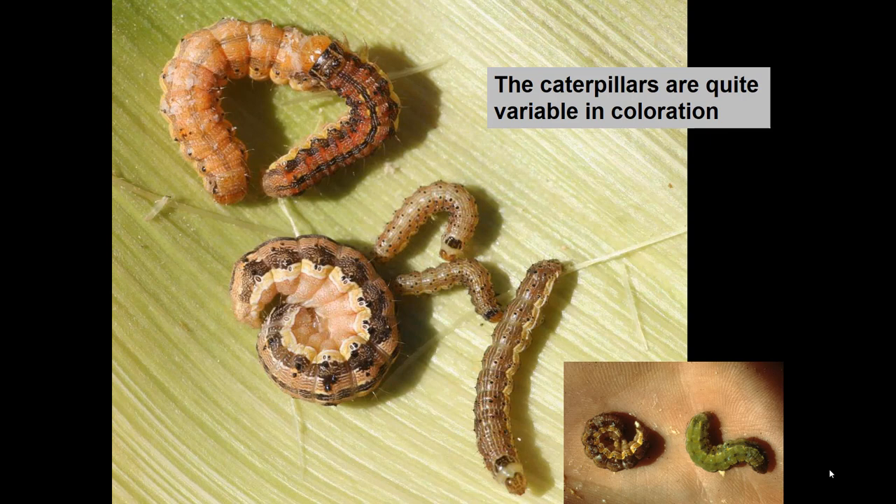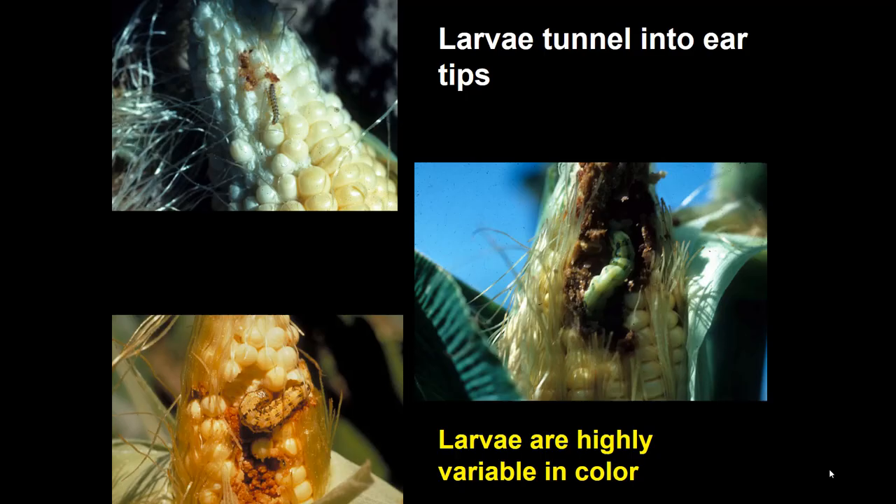Notice the extraordinary color range with this caterpillar — you don't see many that look so variable. It could be nearly black, nearly red, or green, and it's all the same insect. The larger picture shows caterpillars taken from a dozen ears of sweet corn last summer. However, you will not often see two of them together in one ear tip because they are cannibalistic — if two are put together, one will typically eat the other.